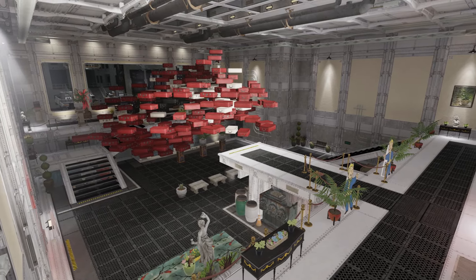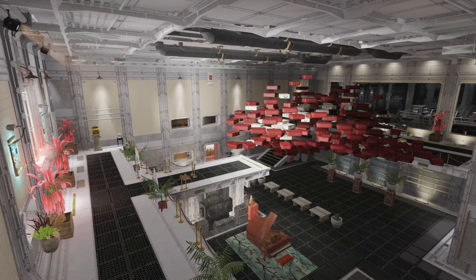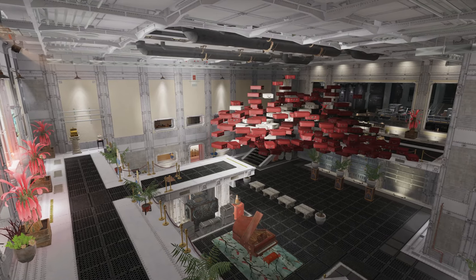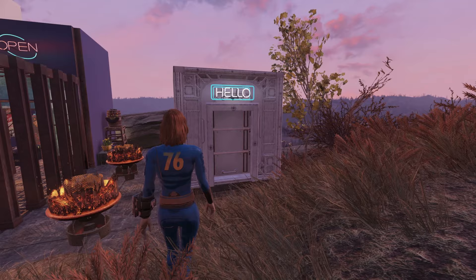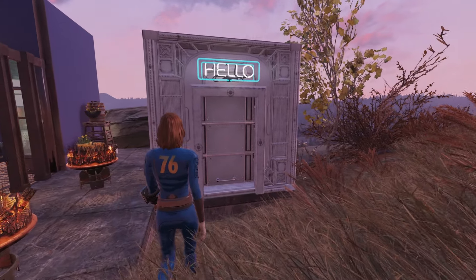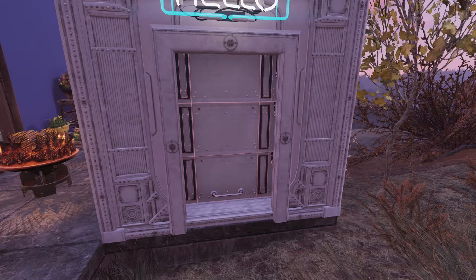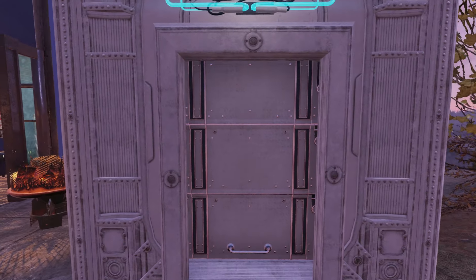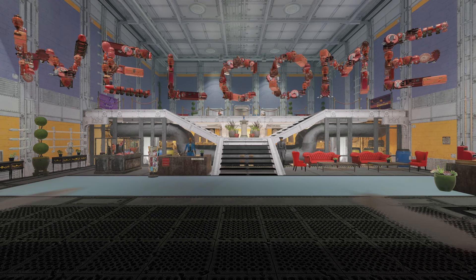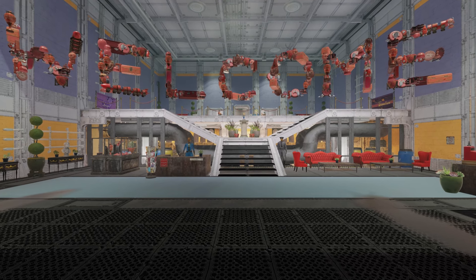And suitcase lips here is just the beginning. Because if I'm going to give you a proper tour of what I've done, we should start from the very beginning. If you'll please keep your arms and legs inside the ride at all times, our first stop will be at my Vault Lobby shelter, where we'll be greeted with some big red letters.